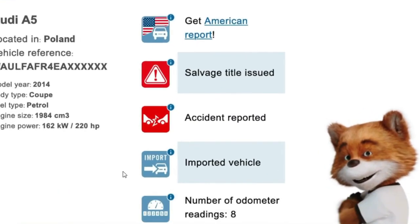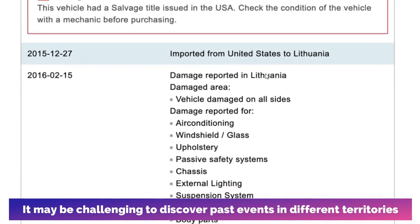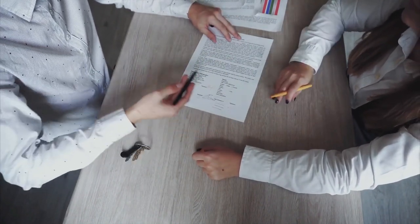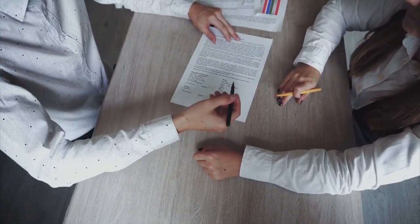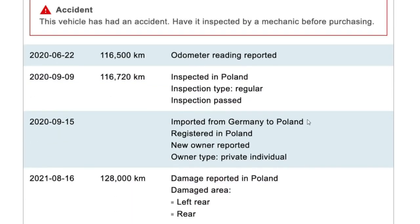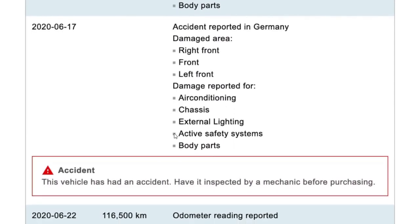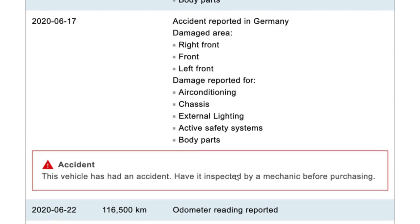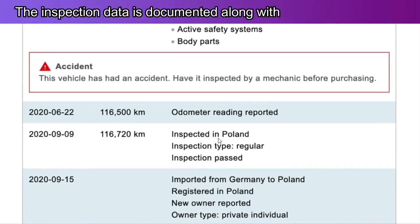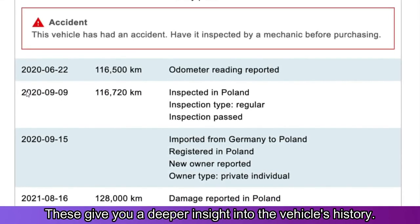Import information: Furthermore, if the car was imported, it may be challenging to discover past events in different territories. As a result, getting the vehicle registered in various countries is critical if you want to track its history there. Carfax reports will provide accurate information about imports in an easy-to-read format. Maintenance and inspections: The service records are also included in the report. If any sort of maintenance work is performed on a vehicle during its lifetime, it's documented in the report. The inspection data is documented along with the date and location, giving you a deeper insight into the vehicle's history.